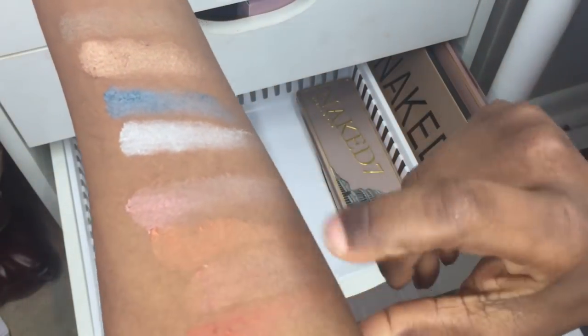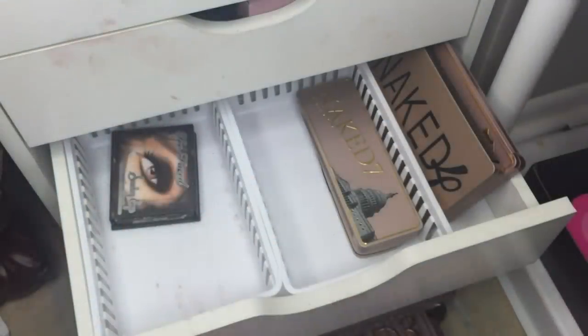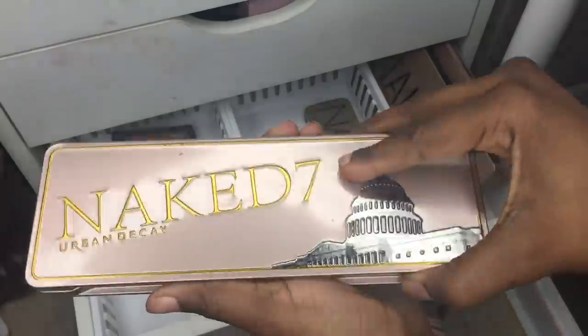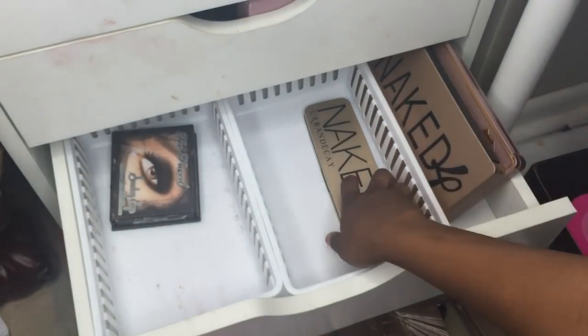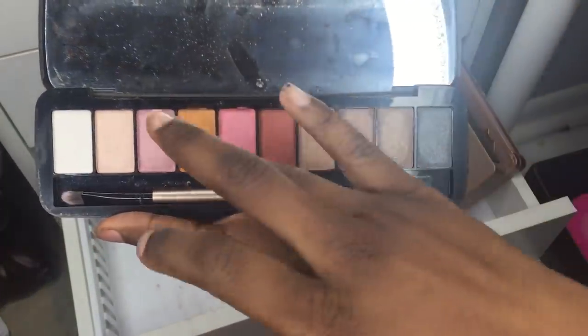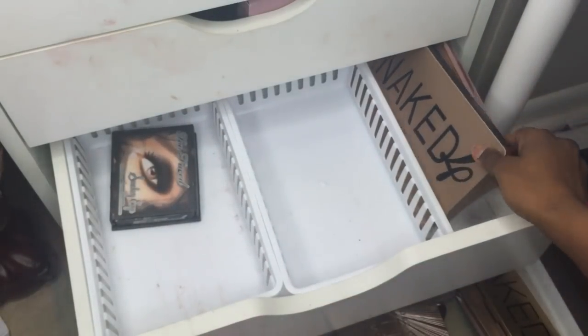Swatching the orange from the Naked Ultimate Basics — it's okay, I might use that. Next is the Naked 7, which is not a real product — it's a China-exclusive thing. Then there's the Naked 6, also not a real product. I like that orange shade from it — that's not bad at all.